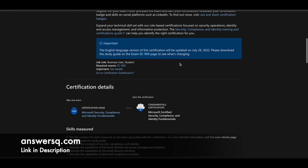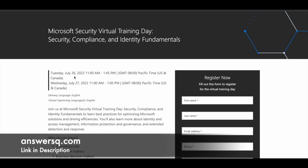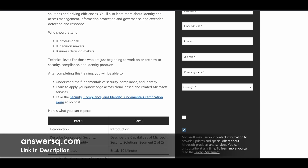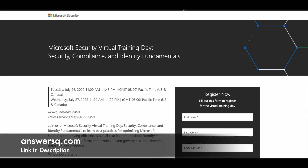Moving on to the next one: Microsoft Certified Security, Compliance and Identity Fundamentals. To get this certification, you need to pass exam SC-900. Microsoft is also conducting a free virtual training for this on July 26th and 27th. Note the time zone — Eastern Time or Pacific Time — and convert to your local time. If you participate in this virtual training event, they will give you a coupon code to take the SC-900 certification exam for free.